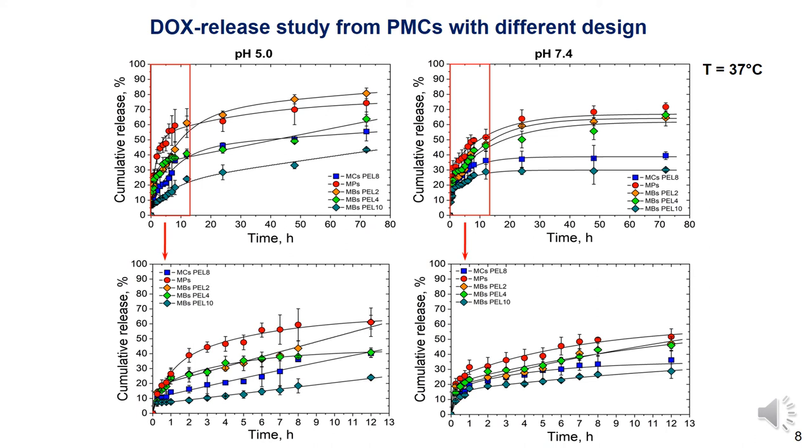After 72 hours, the total cumulative release of doxorubicin for all presented systems did not exceed 75% at both pH values. This data allows us to assume the possibility of prolonged release of doxorubicin from the microparticles and core-shell and hollow microcapsules.